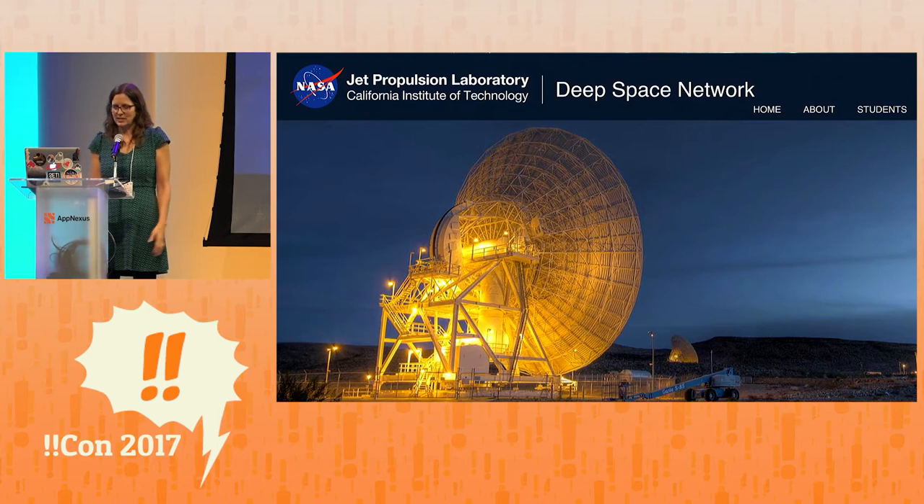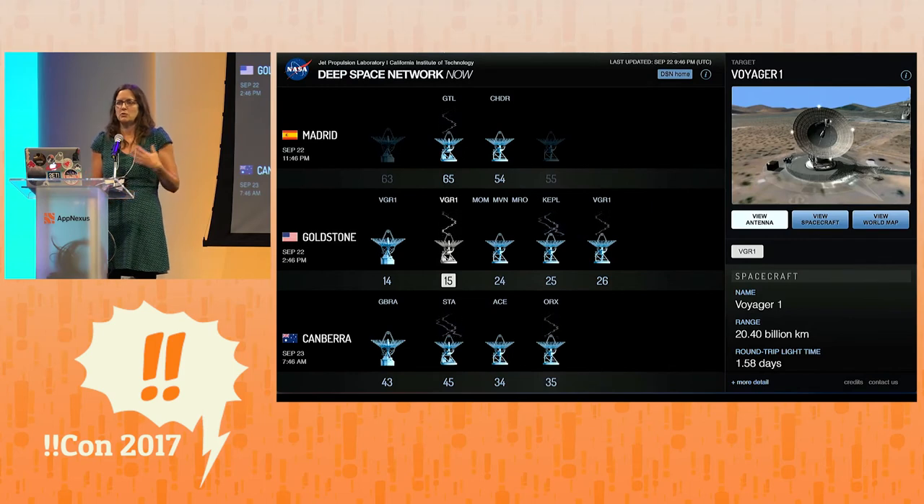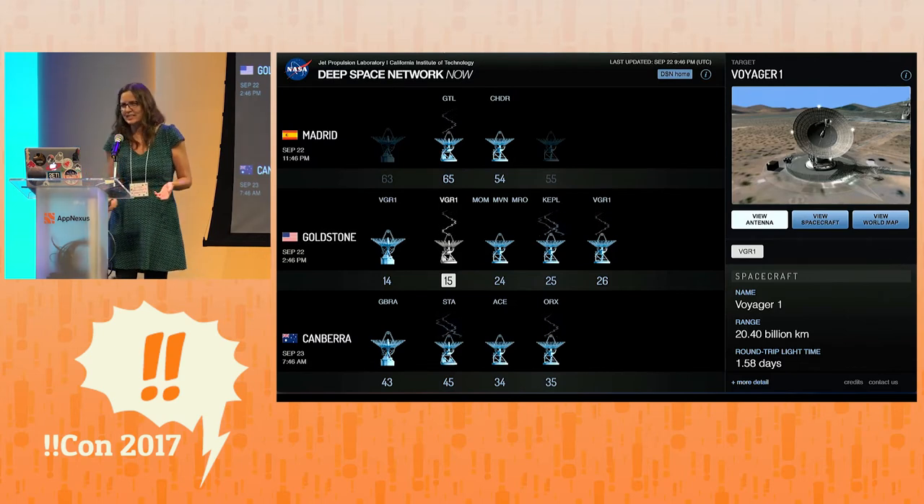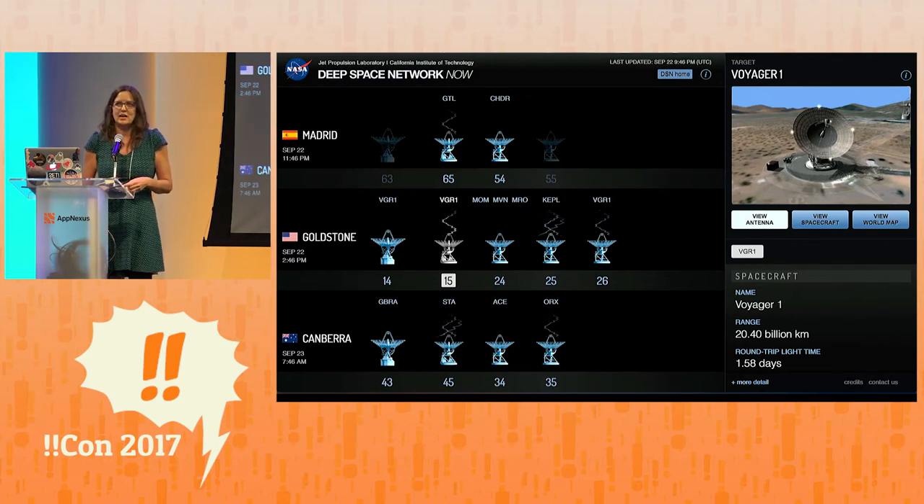When you send a space probe into space, you have to communicate with it. There's a worldwide network of radio dishes operated by NASA — three locations on Earth, each with several dishes — that listen all day and night to radio signals from space probes. They have a really cool website called DSN Now where you can look in real time and see what they're up to. There are three rows for the three locations, and you can see all the dishes active at those locations. If you click one — here I've clicked one of the Goldstone locations, which is outside Barstow in California — on the right side you'll see what spacecraft it's communicating with. It also knows how far away that spacecraft is: right there it says 'range,' which is the shortest distance from one thing to the other. That's the distance from Earth to Voyager — 20.4 billion kilometers when I took this slide.